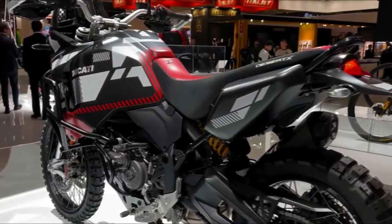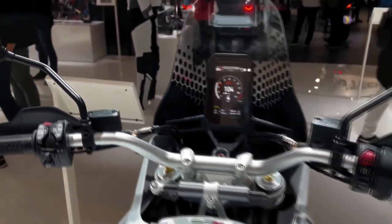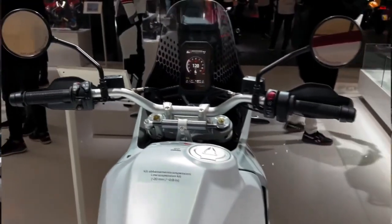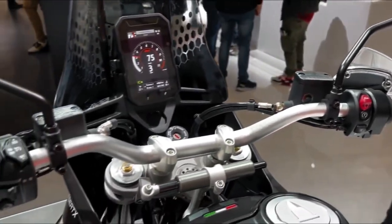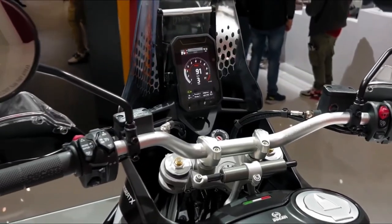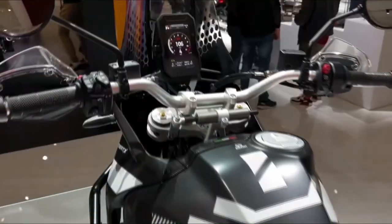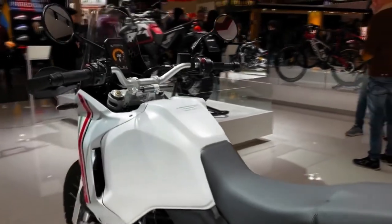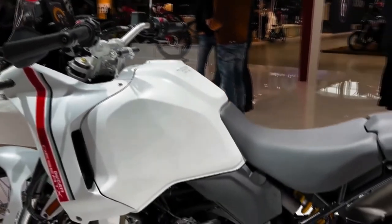As a new Ducati adventure bike, it has a few new tricks up its sleeves. Ducati fitted shorter transmission gear ratios in first and second gear, which help when negotiating precarious terrain and add acceleration when climbing grades. The Desert X continues to offer Ducati's advanced electronics package: ride-by-wire, adjustable engine power modes, traction control, and wheelie control, all managed by ride modes — Urban, Sport, Enduro, Rain, and Touring.